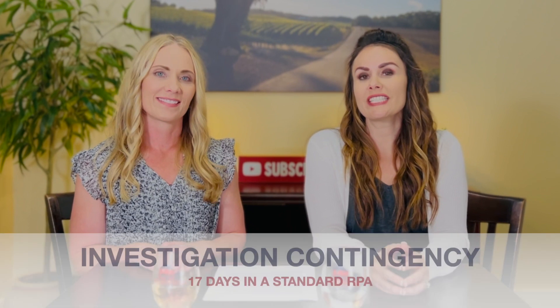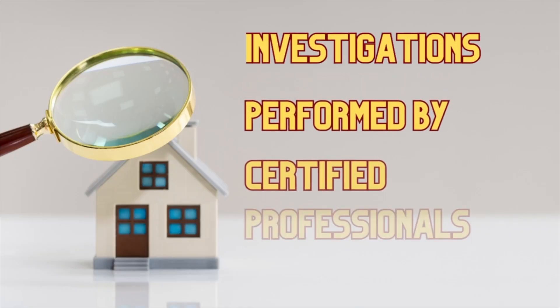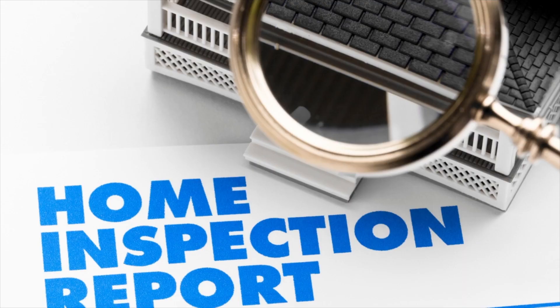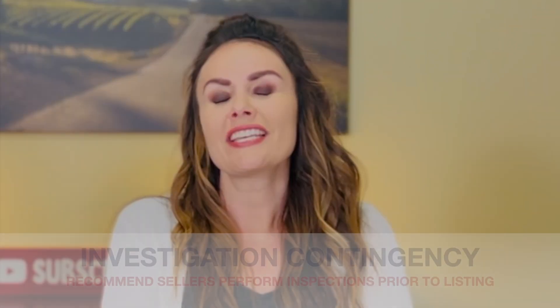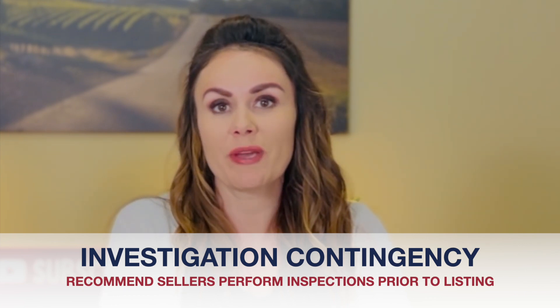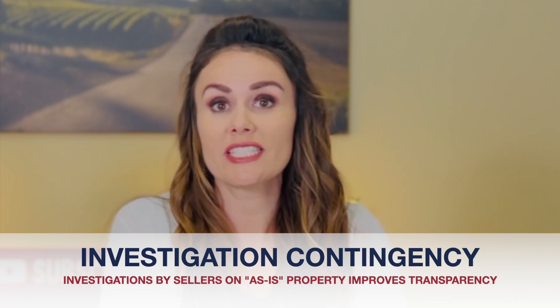The investigation contingency allows the buyer the standard 17 days to perform various investigations on the property by licensed or certified professionals, including but not limited to home inspections, pest inspections, and septic inspections — the list goes on. If for any reason the buyer decides not to accept the condition of the findings, they have the right to cancel the contract. As a seller, especially on an as-is property, you may consider performing these inspections prior to listing to promote transparency and attract qualified, serious buyers.